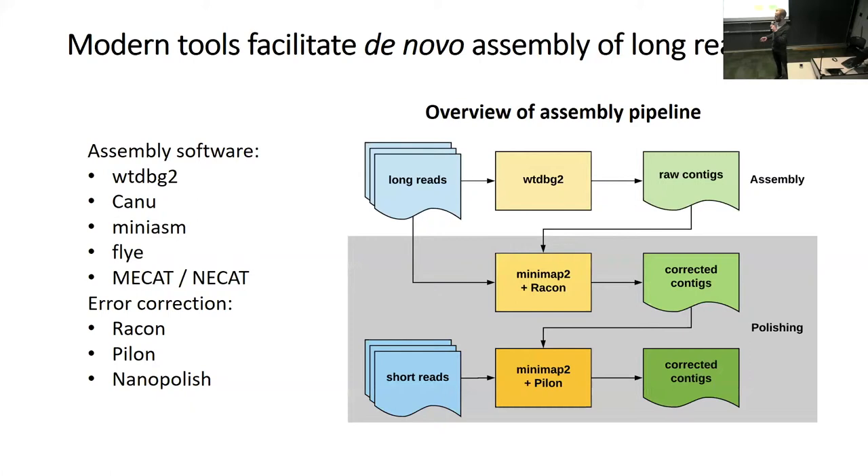Out from WTDBG2 we get raw contigs—draft, still high error rate contigs. We take the long reads, map them back to those contigs, and use a program called Racon to call consensus in the contigs. That improves accuracy, and we do this iteratively one to three times while accuracy continues to improve. The final step is to apply short Illumina low-error-rate reads to correct residual base pair errors remaining in the Racon-corrected assembly. The output is corrected contigs, which are more fragmented than a chromosome-scale assembly but contain a lot of structural information.